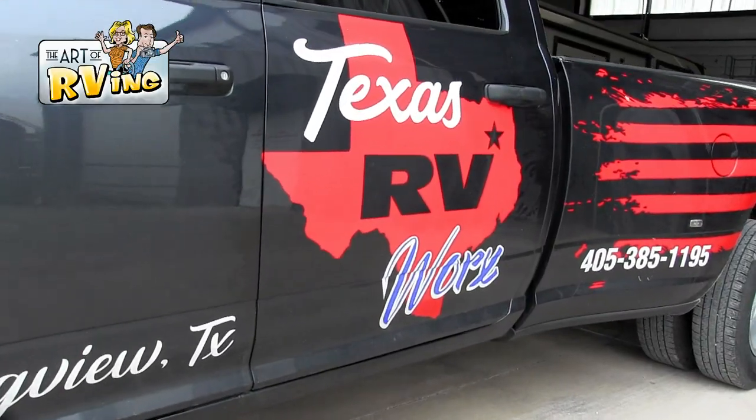Hey guys, I'm Mark. This is Chris with Texas RV Works. And we've known each other — how long have we known each other? Oh, I don't know, five or six weeks. We go way back.